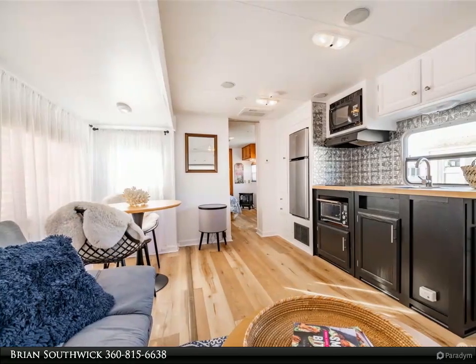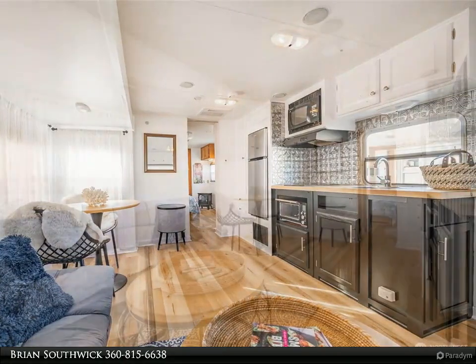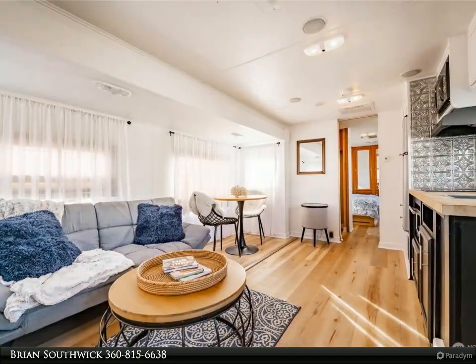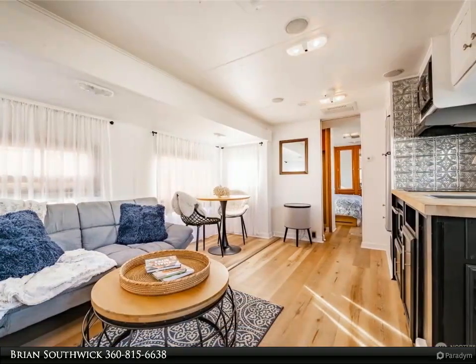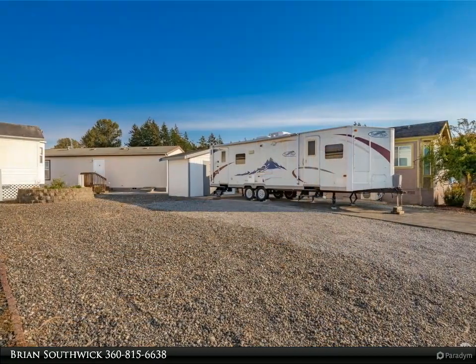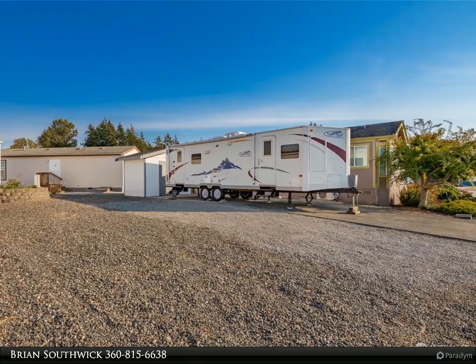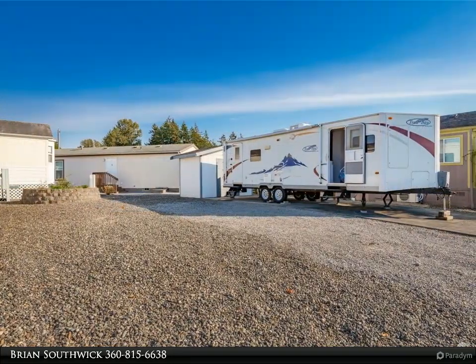180-day homesite, latitude 49 gated community. Suite location, suite property full of opportunity. 2700 square feet, rectangular homesite with 45 feet of frontage and a 2008 remodeled Trail Bay travel trailer. Look at the pictures to fully understand the transformation.